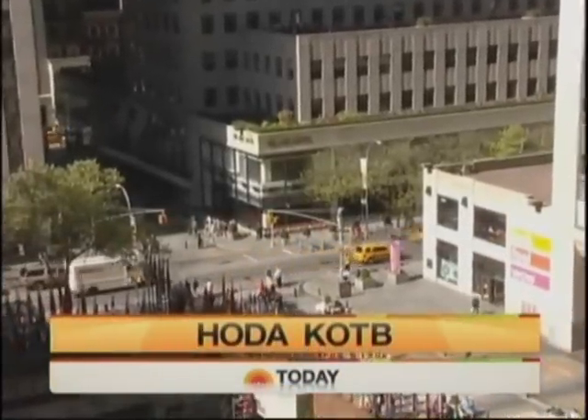From NBC News, this is Today with Kathie Lee Gifford and Hoda Kotb.